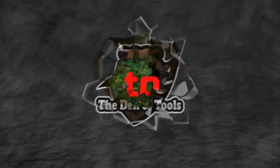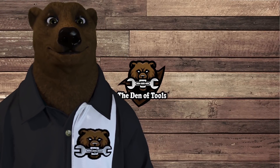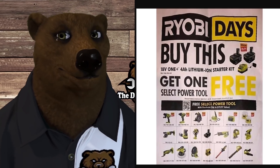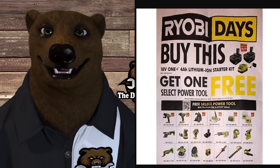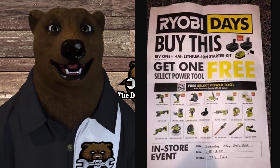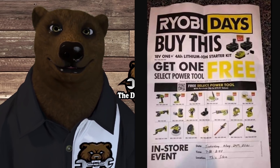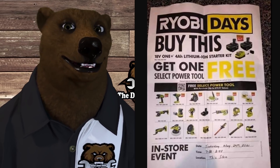Welcome to Den of Tools. I don't want to call out the poster's name because I haven't heard back from him yet. I don't know if he's an employee over at Home Depot or what, so we don't want to get him in trouble. But big up to him — thank you for posting this.